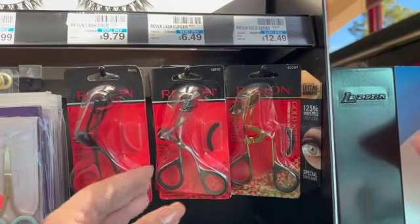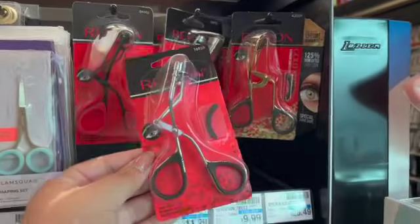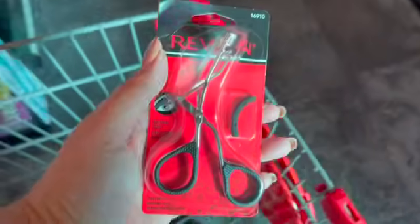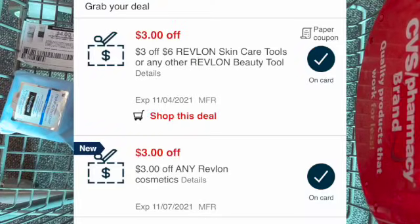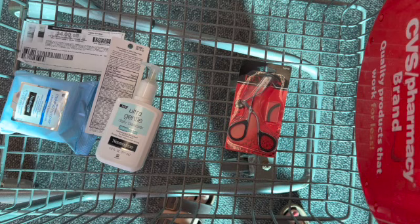There are no extra care buck deals on the Revlon tools, but I'm going to pick up one of these eyelash curlers for $6.49 — I really need one. I have a three-off-six Revlon eye tools and a $3 off any Revlon cosmetics that will apply, leaving me only to pay $0.49 for this, and I feel like it's a great price.